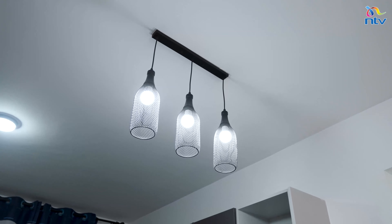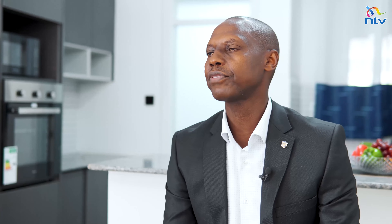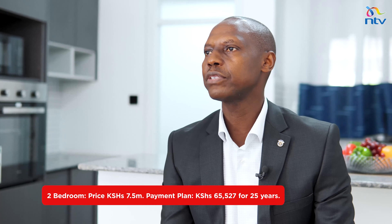With increasing rates elsewhere, through KMRC you can access a fixed rate mortgage for the long term — and that rate will not change for 20 or 25 years, depending on what you agree with your financial institution. These properties can be sourced from private developers or government-supported developments. You can build on your own plot or buy from ready units in the market.